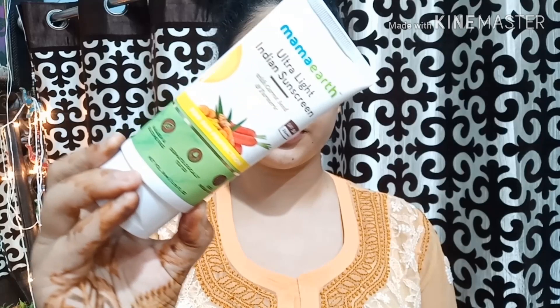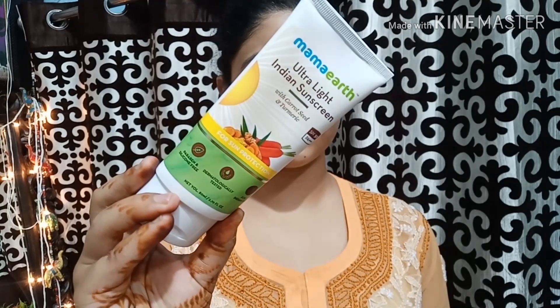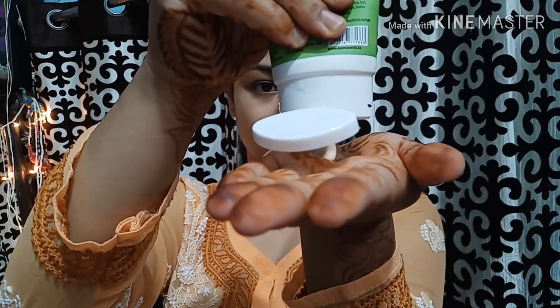Without further ado, let's get started. First, we will moisturize our face. After the moisturizer, I'm here with Mama Earth Ultra Light Indian Sunscreen. I'm taking a little bit, massaging it on both hands, and then applying it on my face and dabbing it so that my skin can absorb it. Also, do not forget to apply it on your neck and ears. It is very light and non-sticky.